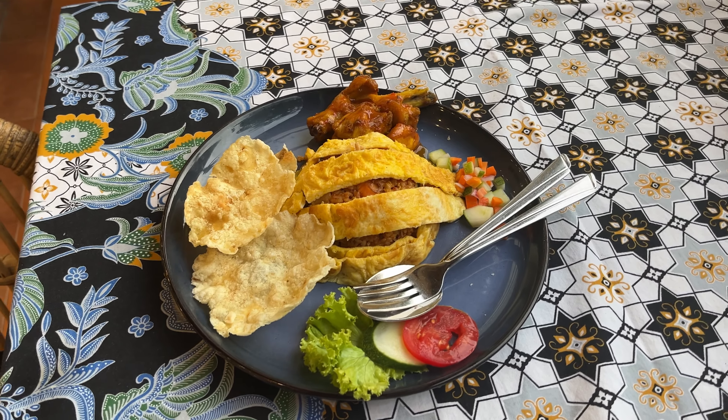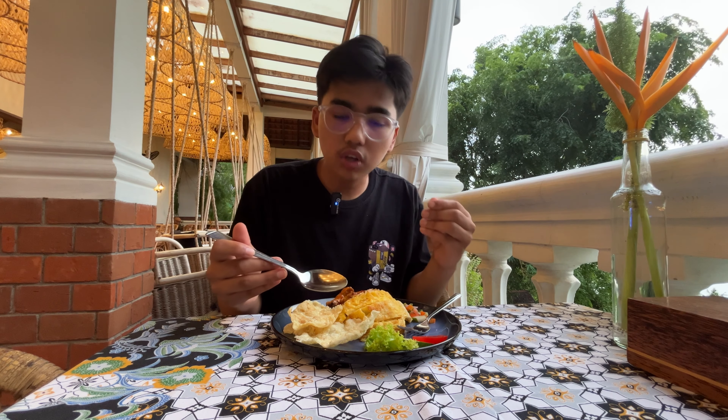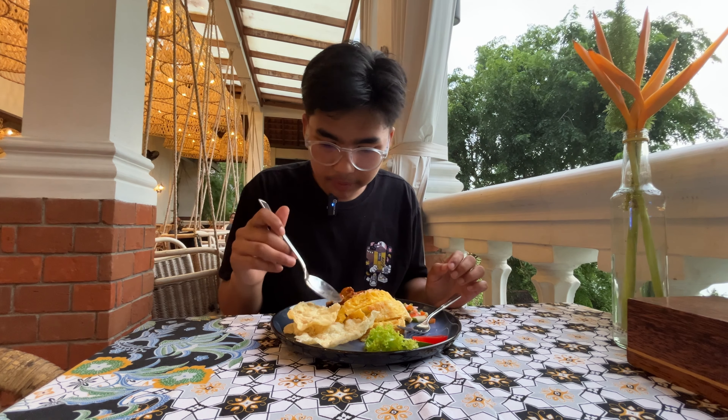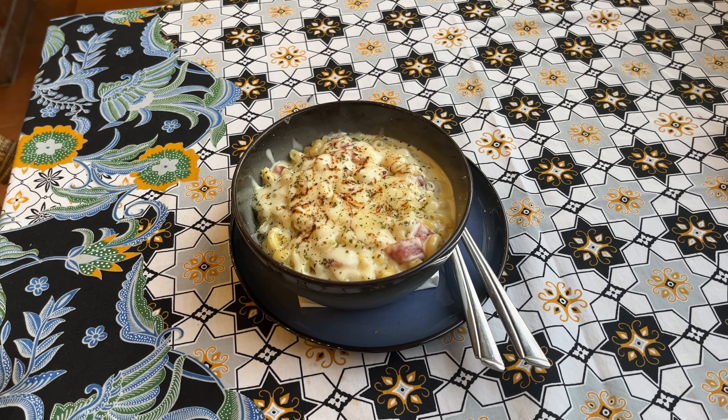Now let's drive to our accommodation for the next two nights - our resort here in Sabang, Pulau Weh, Indonesia. It's called Hawk's Nest and it's quite chill. I think there's only four units. The view is absolutely spectacular. I was going to go for a kayak ride, but the paddles are actually broken.